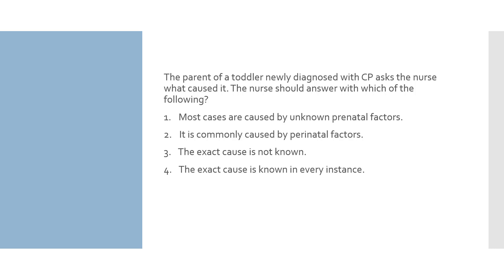Here's our last question. The parent of a toddler newly diagnosed with CP asks the nurse what caused it. The nurse should answer which of the following? 1. Most cases are caused by unknown prenatal factors. 2. It is commonly caused by perinatal factors. 3. The exact cause is not known. 4. The exact cause is known in every instance.